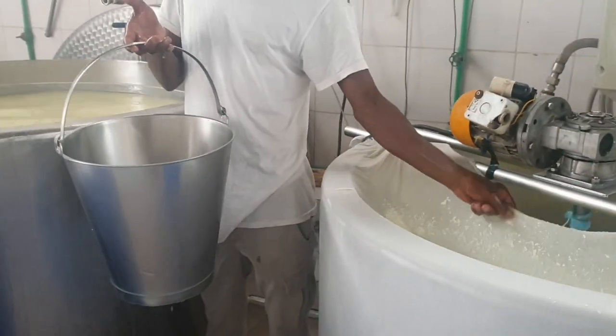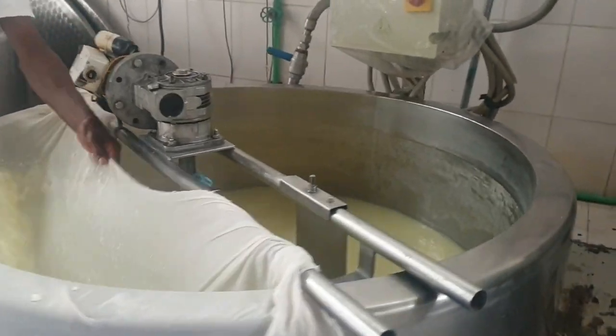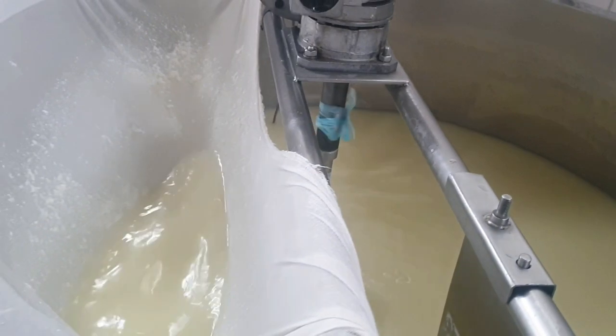Right now the curd is deposited under the whey and fermentation will take place. It will take three to three and a half hours before it is molded and stretched into mozzarella.